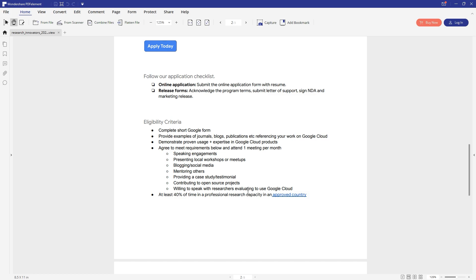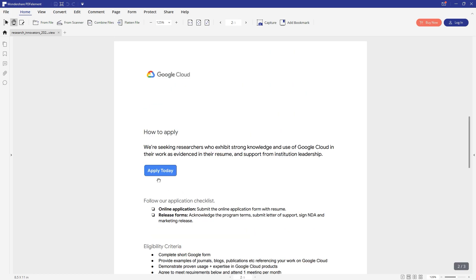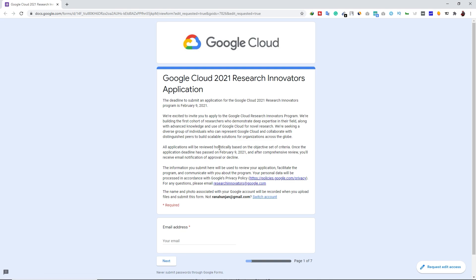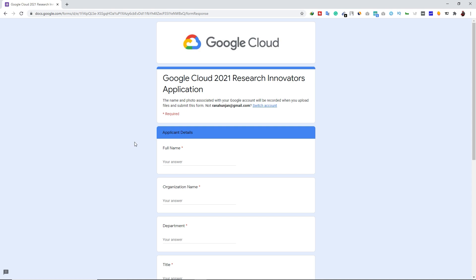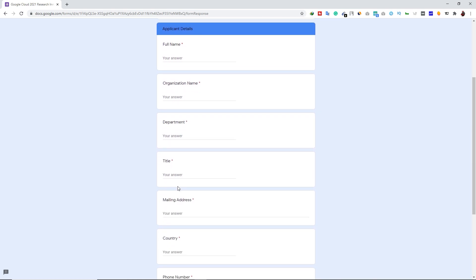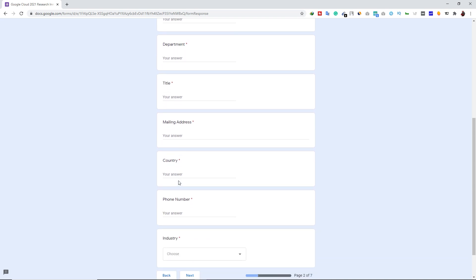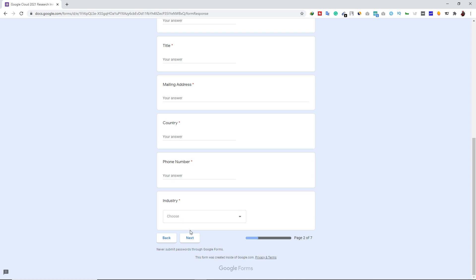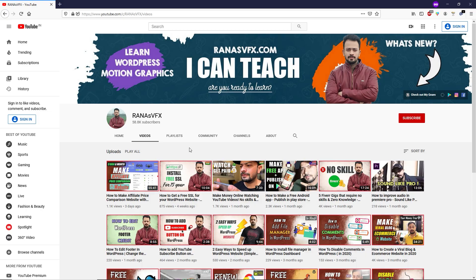Once you open that PDF file, click the 'Apply Today' button and you will land on the website. From here you can type your email and click next. Then simply type your applicant details like full name, organization name, department, title, mailing address, country, phone number, and your industry, and click next. After going through all seven pages you will successfully submit your form.